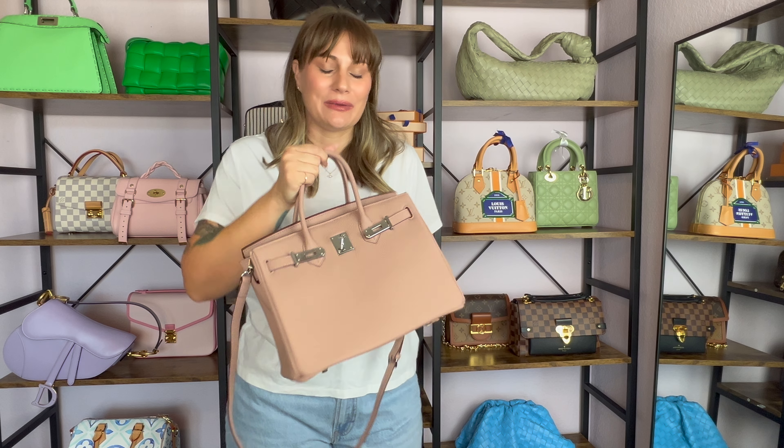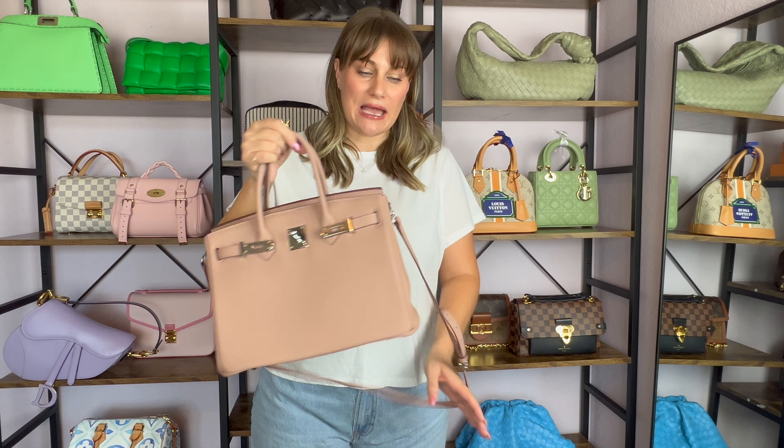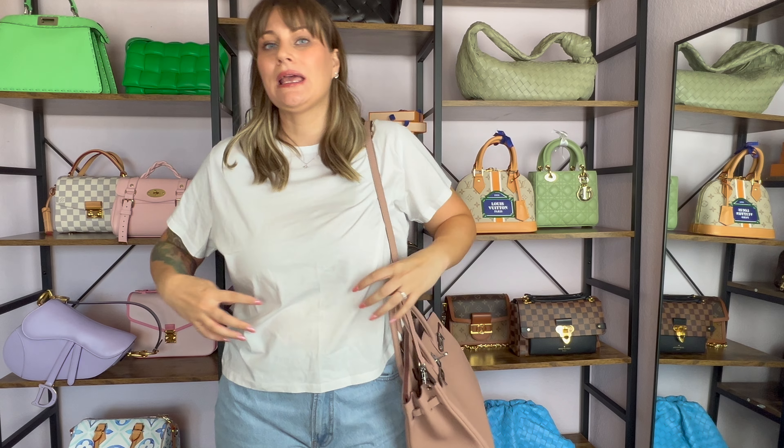I really look forward to using it. Maybe on my birthday this year — my birthday is coming up in September — I may have to find an outfit that will go perfectly with this bag because I think it's really cute and I really like it.